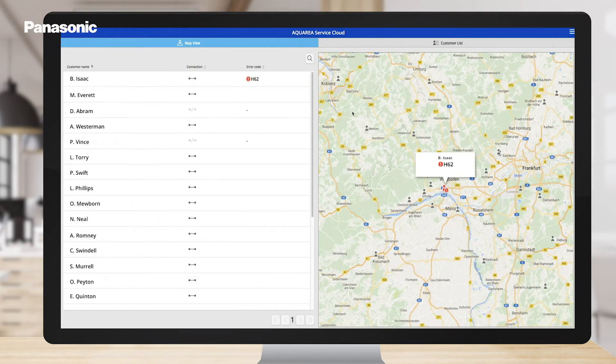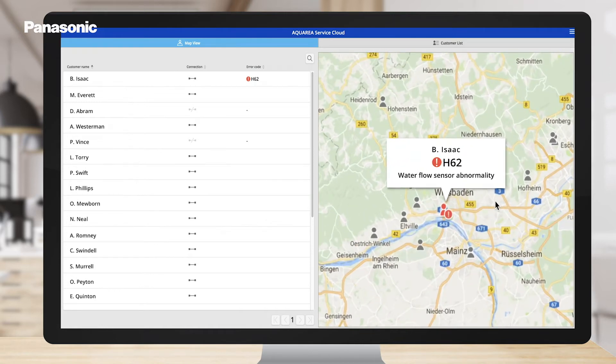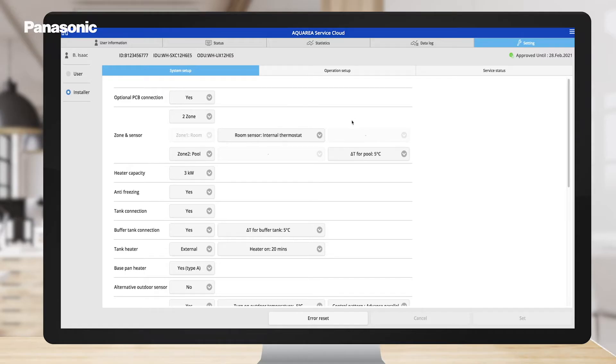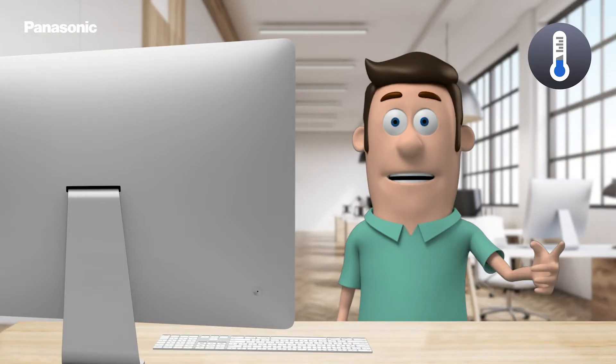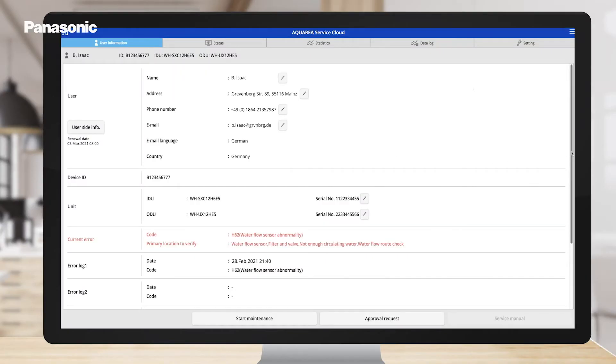In case of a malfunction, the service provider receives a notification. This shows a clear description of the error. In some cases, the error can be fixed remotely by adjusting some settings. In case there is immediate help needed in your home, the Aquaria Service Cloud enables service providers to visit the site with exact knowledge of the issue.